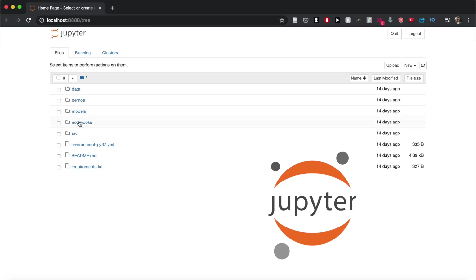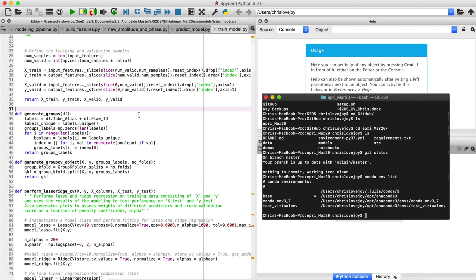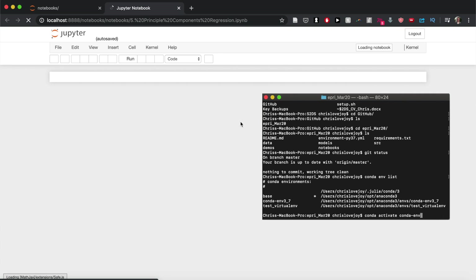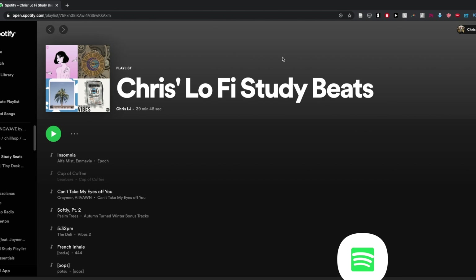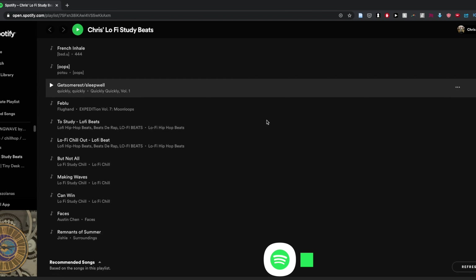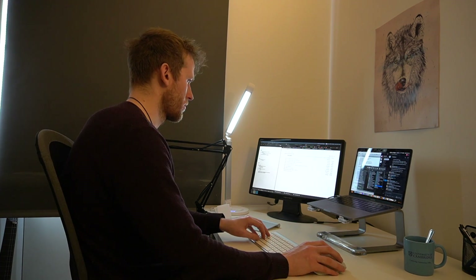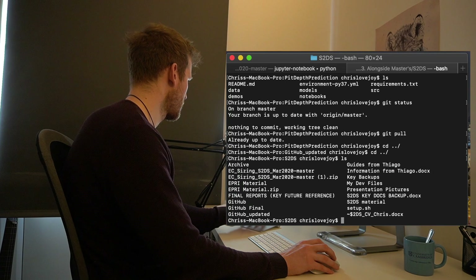I head into my makeshift home office and YouTube studio and load up my work environment for my current project. I'm using Jupyter Notebooks for exploratory data analysis, writing source code in Spyder, and using the terminal on Mac for managing my virtual environment and version control via GitHub. I then pop on a lo-fi Spotify playlist — link in the description if you're interested — and get to work.